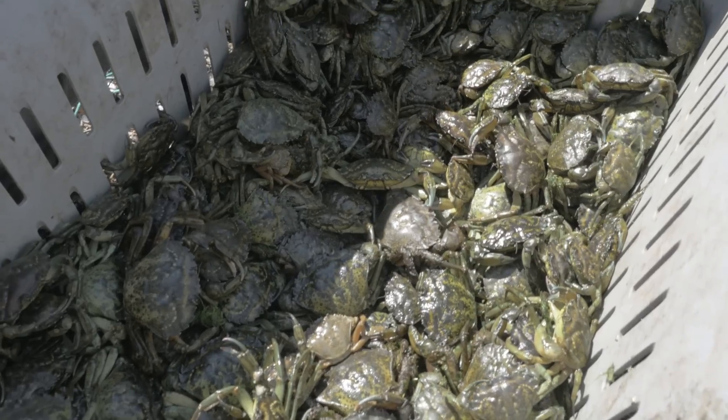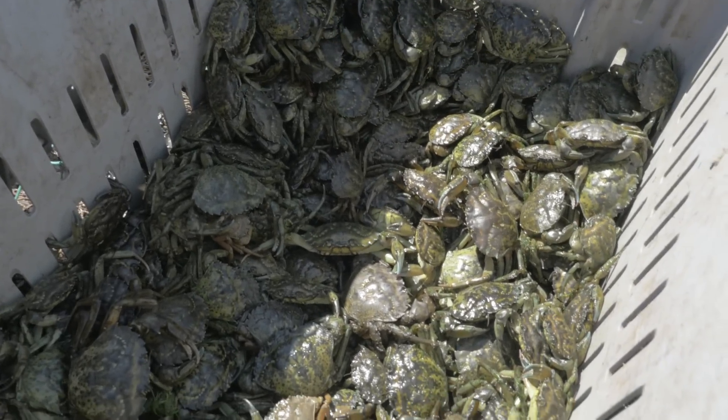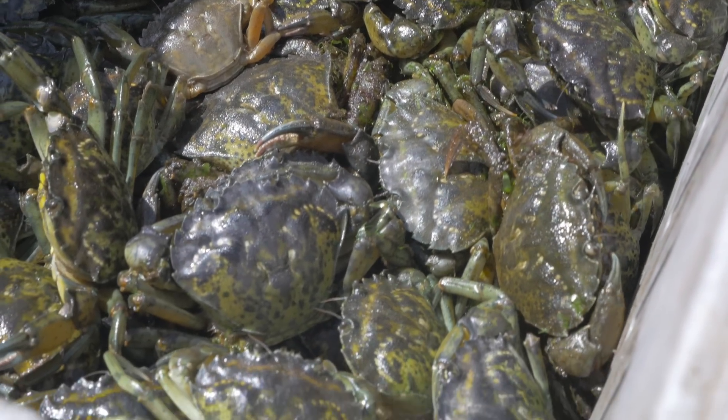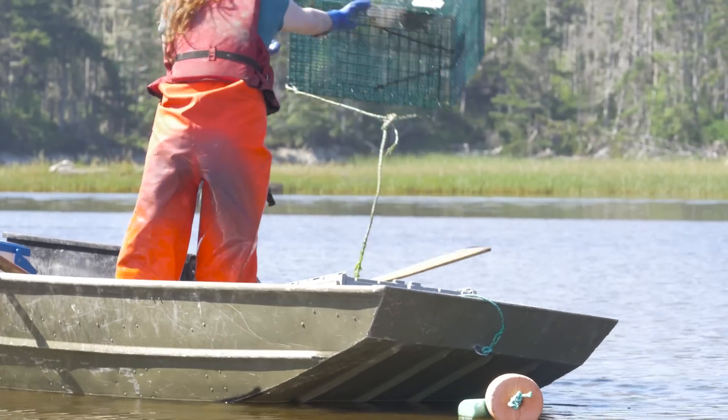We started to see eelgrass come back right away. In 2010, we had 2% of our original amount of eelgrass, and we've been able to bring it back by 10% every year where the crabs are under control. This was really proven well through our eelgrass transplants — we tried transplanting in different areas where we had different levels of control, and where we did have control, we had somewhere between a 70–90% survival rate of the eelgrass we had transplanted.